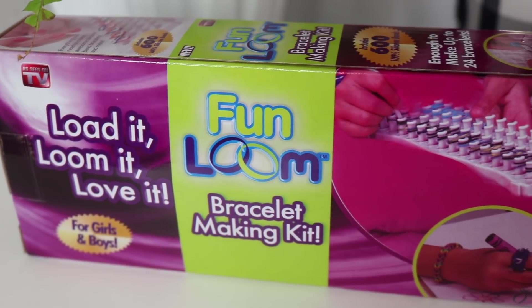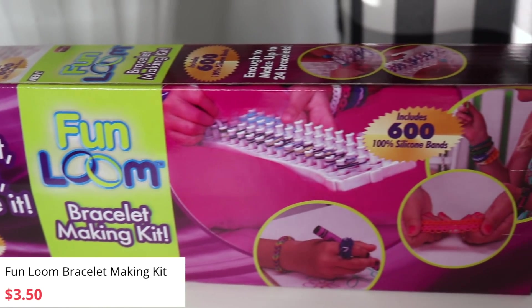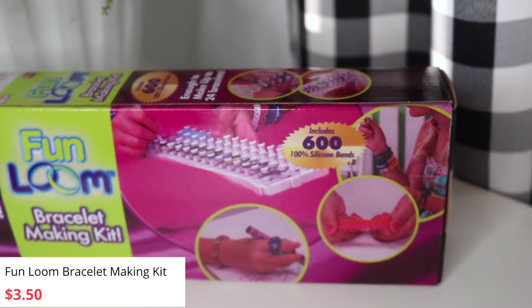This caught my eye because your girl loves a little as seen on TV. I feel like it just sucks me in — I never think it's going to work, but sometimes it does. This is called the Fun Loom — it's a bracelet making kit. Includes 600 silicone bands and a Fun Loom hook, for ages 8 and up. We'll have to see if it works. Maybe we'll do it for a live event or something, but this just looks too cool to pass up — it's just so intriguing you have to try it.